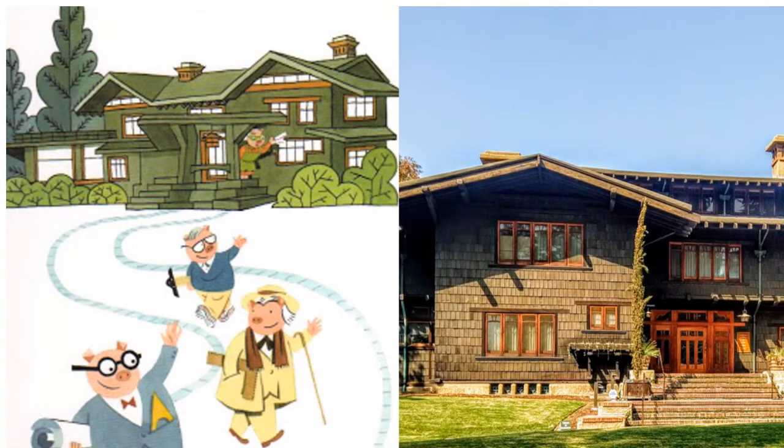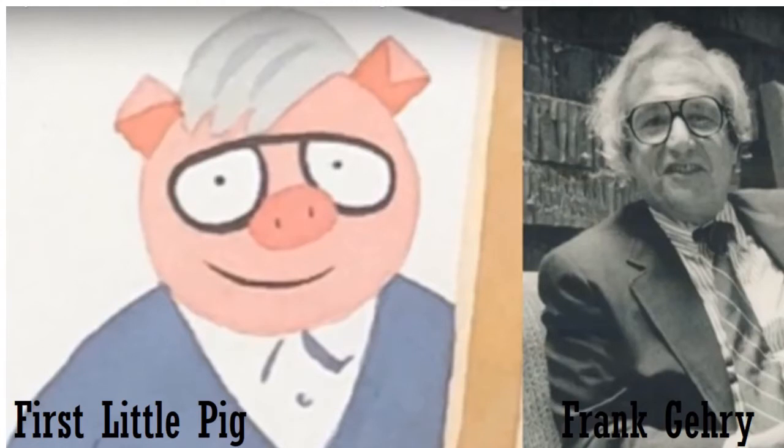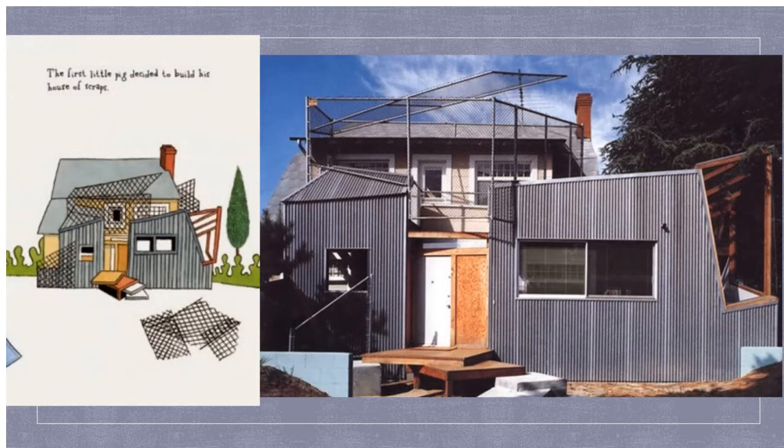As we see the three little pigs leaving their mother's house, the illustration is based on an actual house. You can see that house looks like it's made out of wood, and I see glass, and maybe some stone — a whole bunch of different materials. And here's the first little pig. It was based on an actual architect whose name was Frank Gehry. They even look a little bit alike. And there you see the illustration on the left, and on the right the picture of the actual house — the house of scraps. I see metal, wood, a whole bunch of different materials put together.